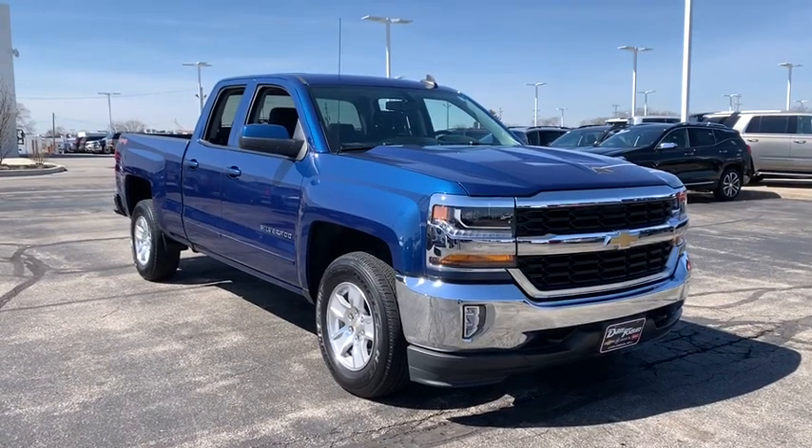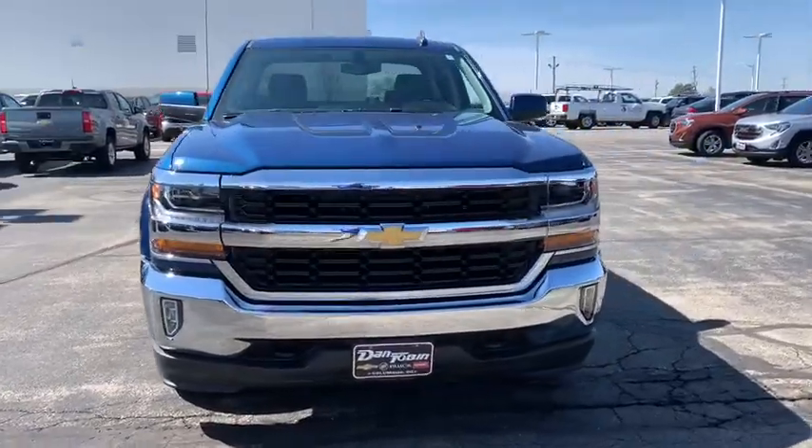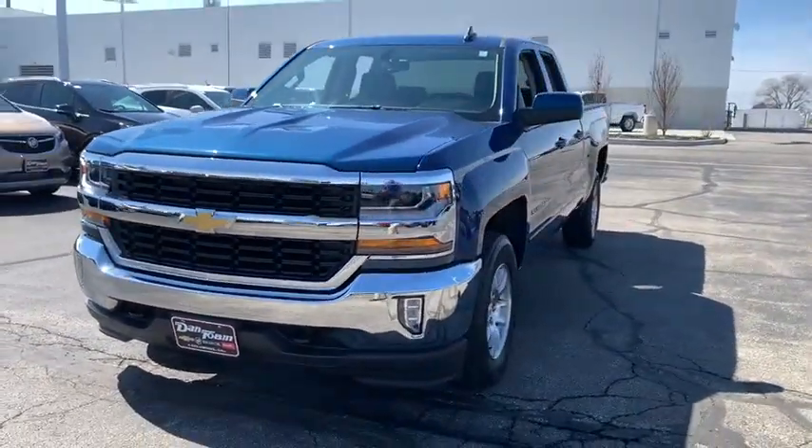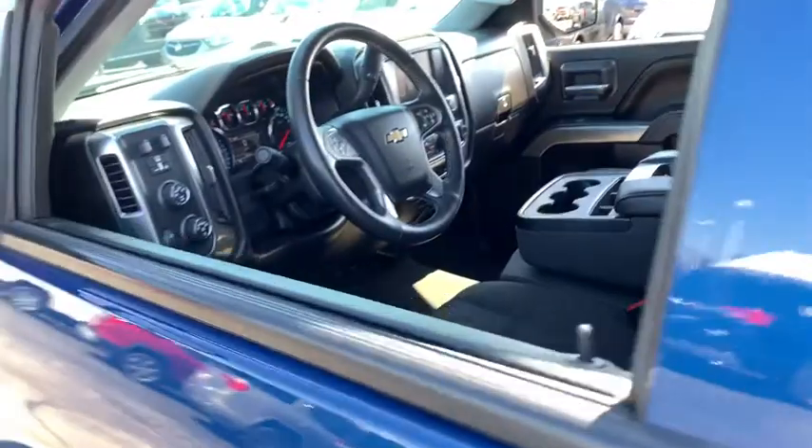The 2016 Chevrolet Silverado 1500. The Chevy Silverado 1500 is the perfect combination of functionality, reliability, and technology. The impressive interior is simply another reason that the Chevy Silverado is a top choice among truck buyers.